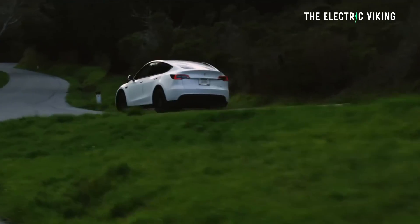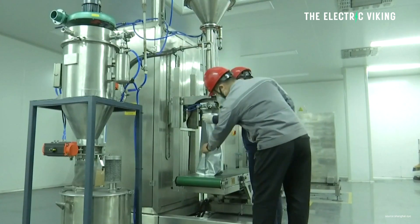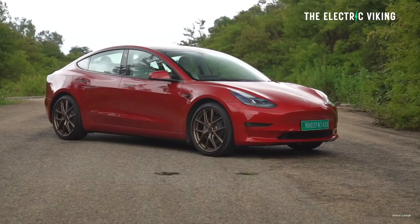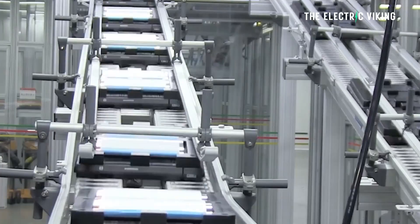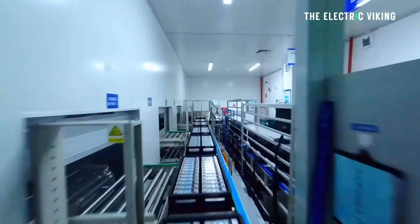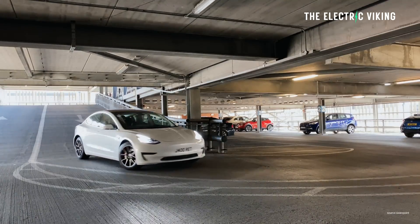In 2020, Tesla started using lithium-ion phosphate battery cells made by CATL in the base variants of the made-in-China Model 3. They now use batteries made by both BYD and CATL in standard range Tesla Model Ys and standard range Tesla Model 3s.